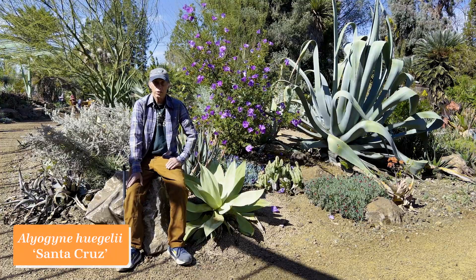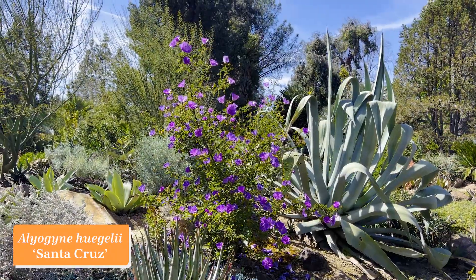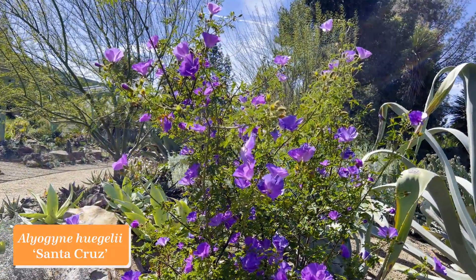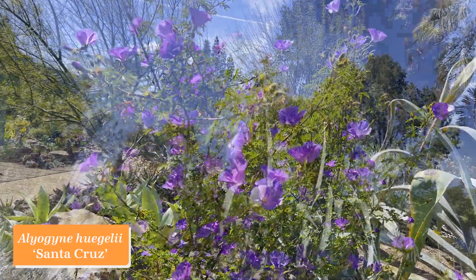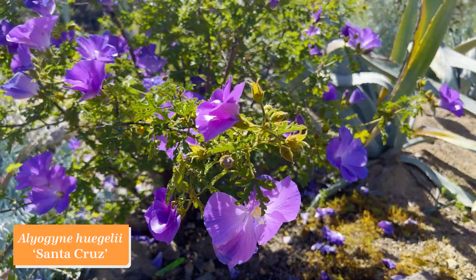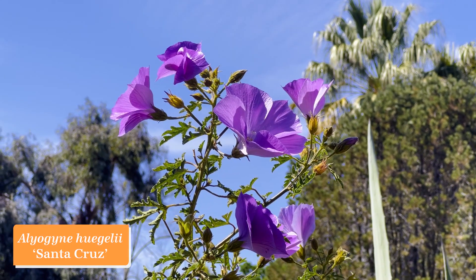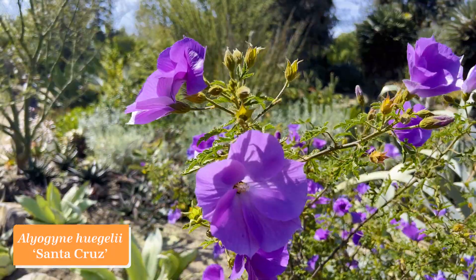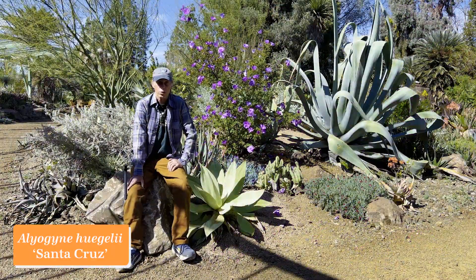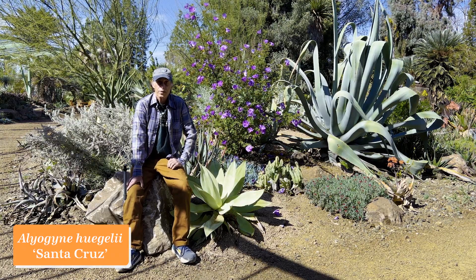Alyogyne is an Australian genus in the hibiscus family, Malvaceae. This one is Alyogyne huegelii, cultivar 'Santa Cruz.' The common name is blue hibiscus, and yes it's in the hibiscus family and the flowers look very hibiscus-like, but it's not actually in the genus Hibiscus. It's really putting on a spectacular show with all these purple flowers. Alyogyne huegelii 'Santa Cruz.'